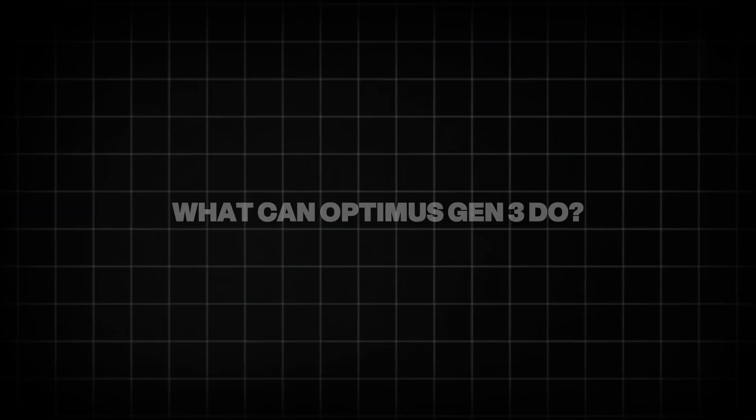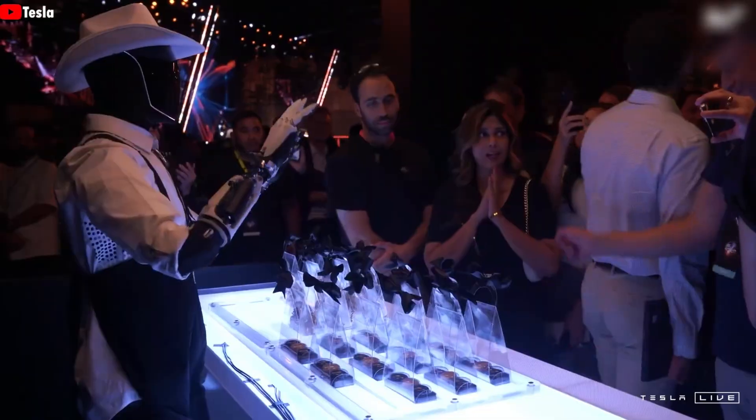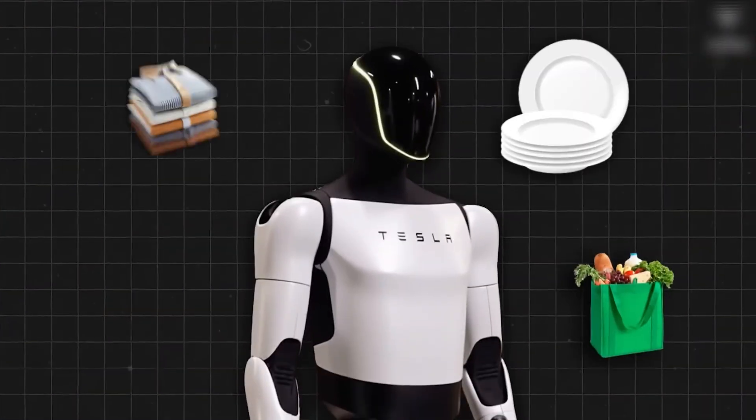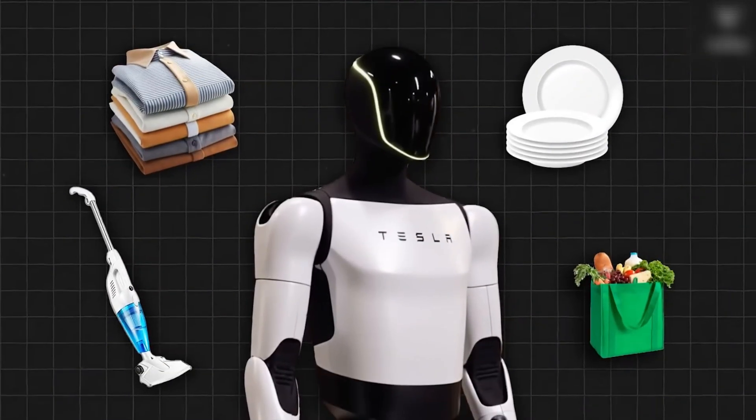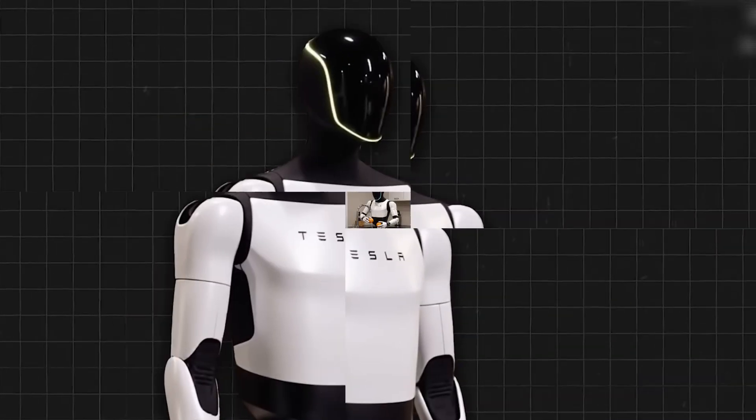What can Optimus Gen 3 do? Optimus Gen 3 is a highly versatile robot packed with advanced features. It performs various household chores, such as sweeping floors, folding laundry, washing dishes, and organizing clutter.